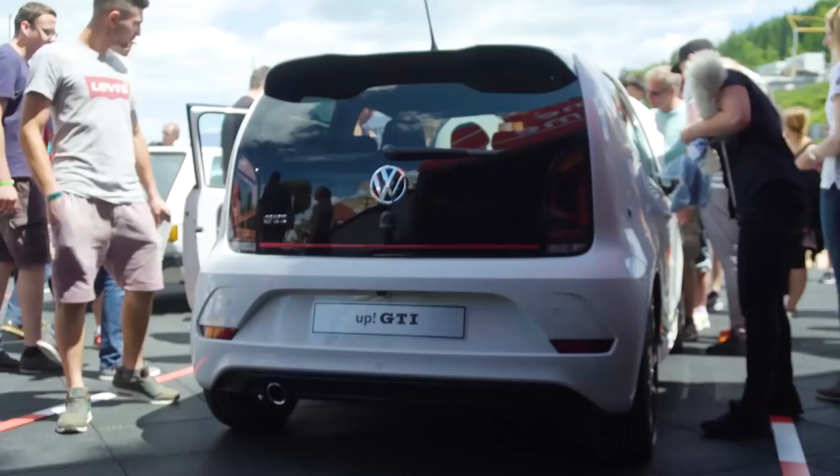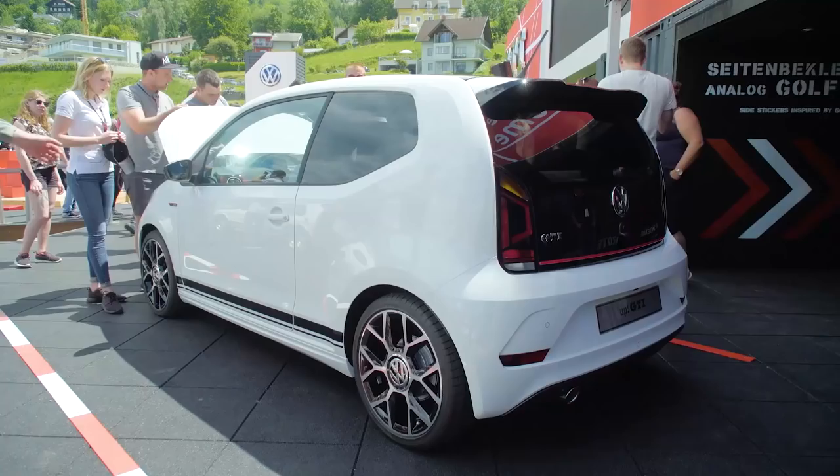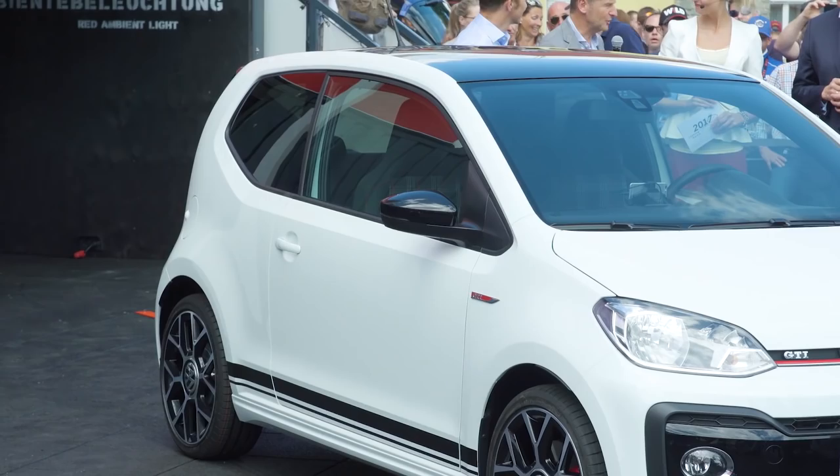I really like the way that the red design lines are featured on the UP in the same way they are on the rest of the GTI line — across the front, nice and bold — making the car altogether look much more agile and much more sporty. The launch date for the UP GTI is due to be January of next year, and when it launches it should come in at around 17,000 euro. That does make it the most expensive UP ever.